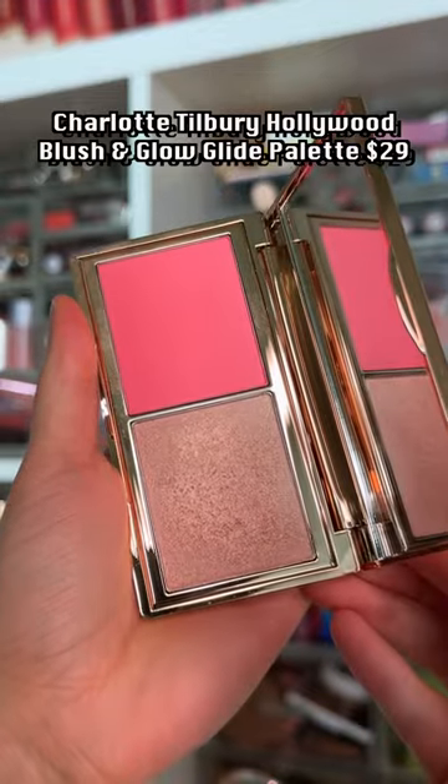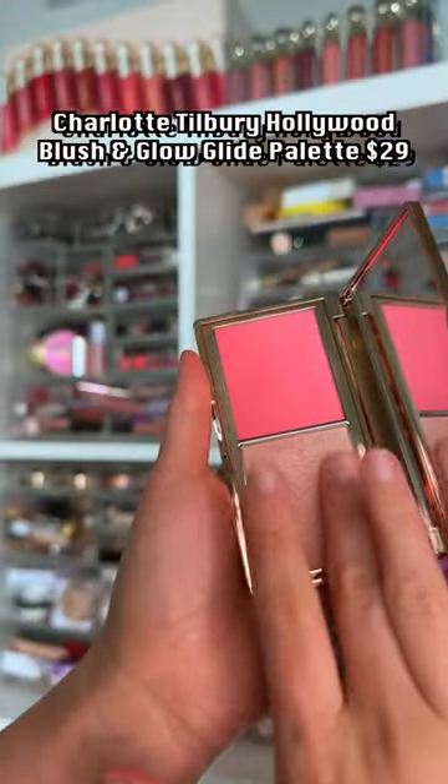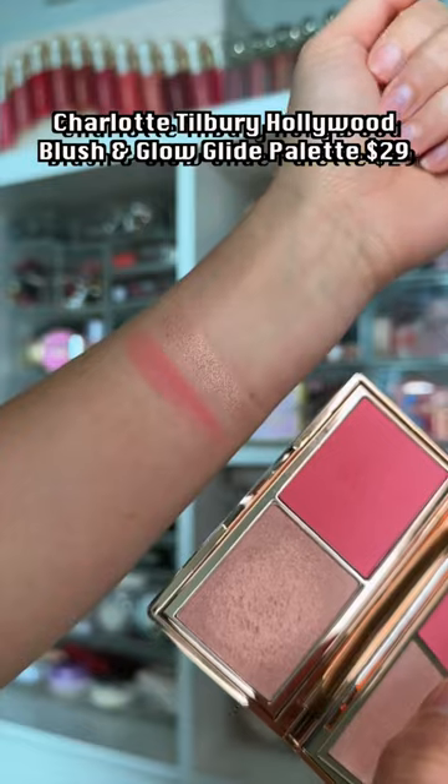You get two different products for $29 from Charlotte Tilbury. This is a really good deal for the brand, and I really enjoy the quality of this duo as well.